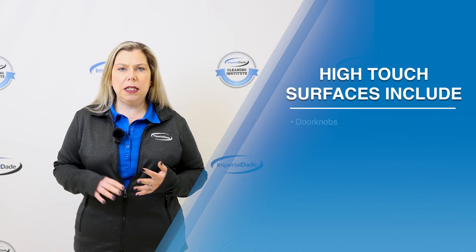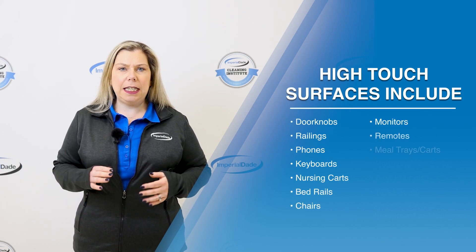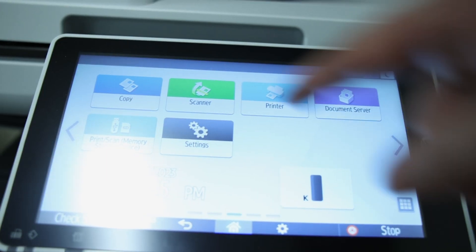For example, door handles, elevator buttons, restroom fixtures, desks and countertops, printer and copier buttons, and light switches are all high-touch surfaces.